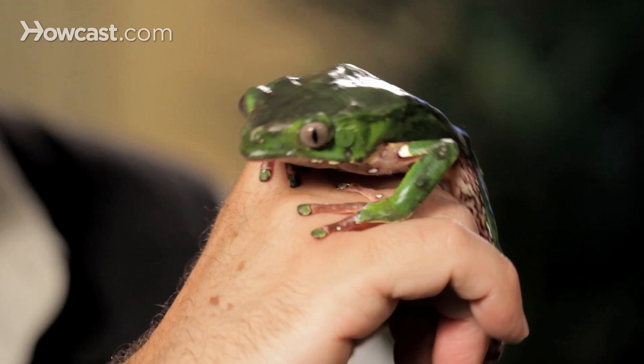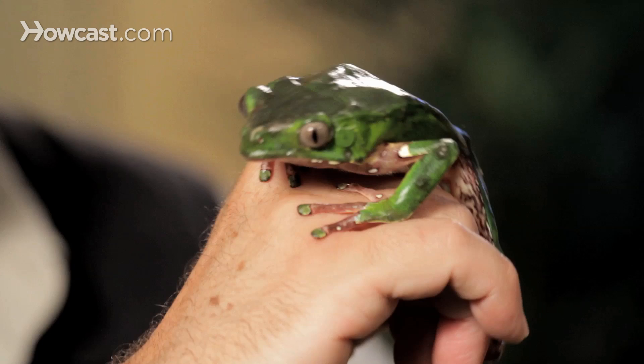Not the easiest thing to keep alive in captivity, but a wonderful animal to show in a vivarium that's planted properly — the waxy monkey frog.